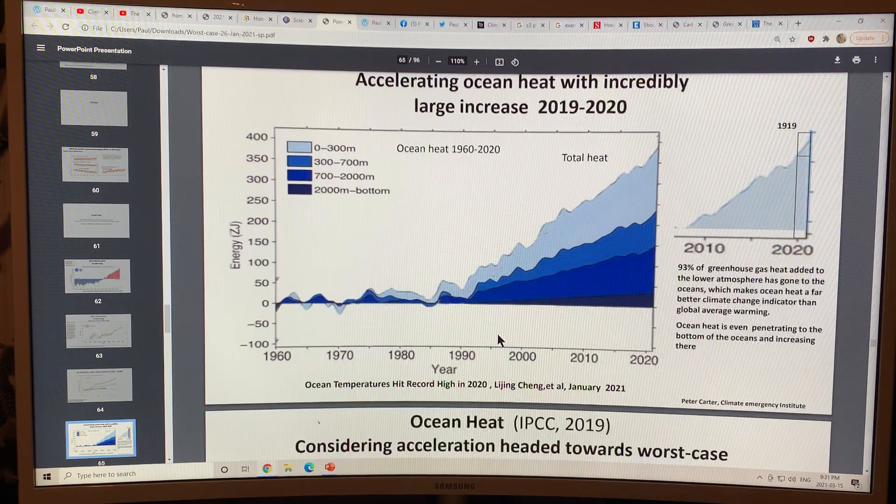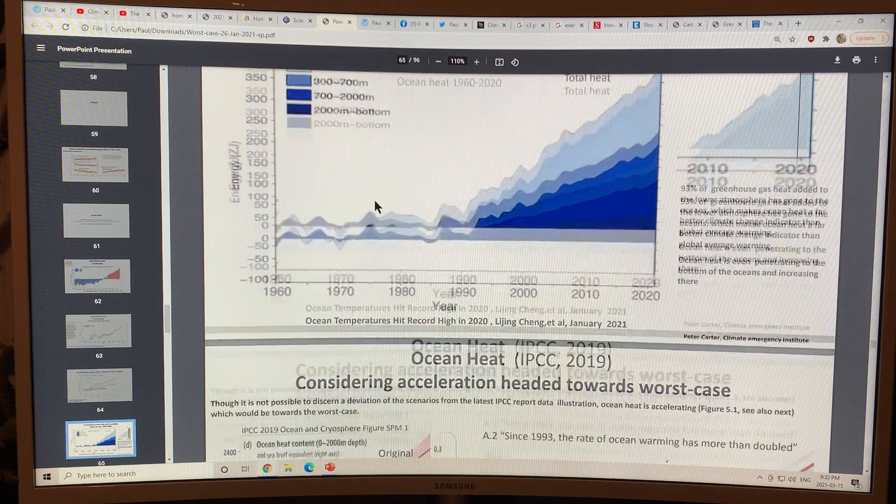This is another image from a different paper: ocean temperatures hit a record high in 2020, published in January 2021. You can see the slope here is steeper — the curve is going up even faster. This shows zero to 300 meters, 300 to 700, 700 to 2,000 meters, and 2,000 meters to the bottom. There's not much heating at the bottom, but it's still heating even that far down.